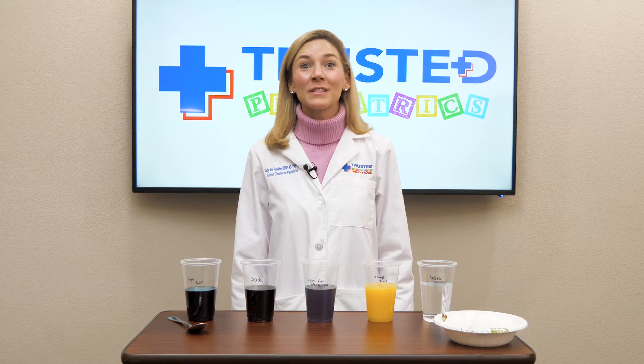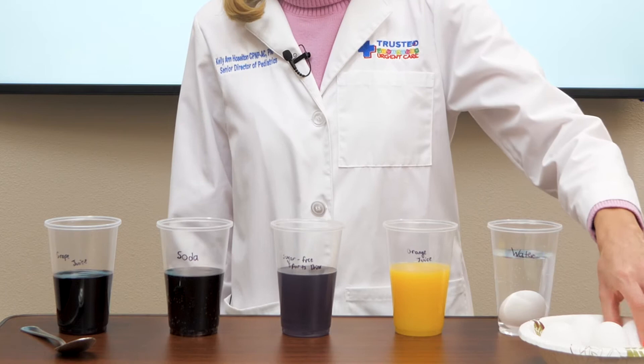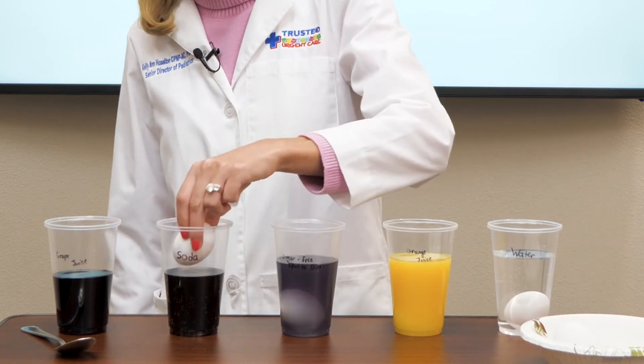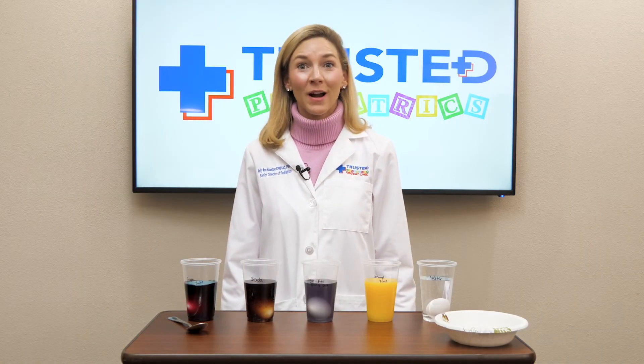Step one: you will take one egg and place it in each cup, and now we will let the eggs soak for 24 hours.